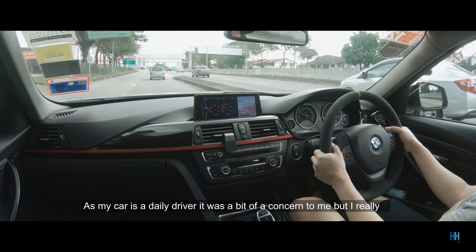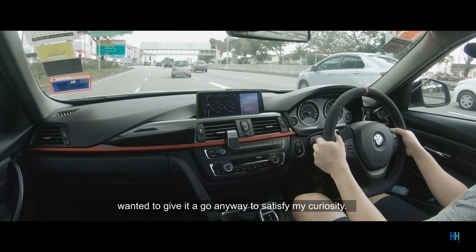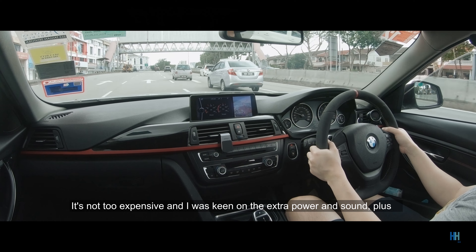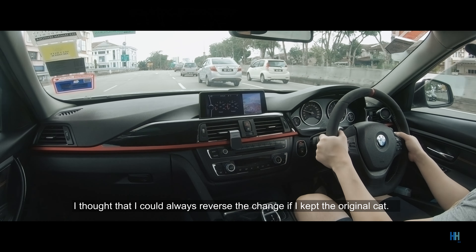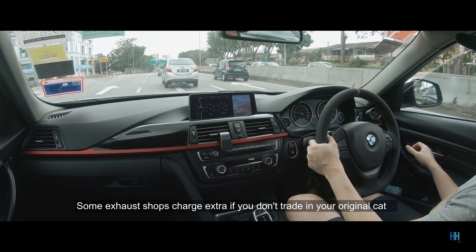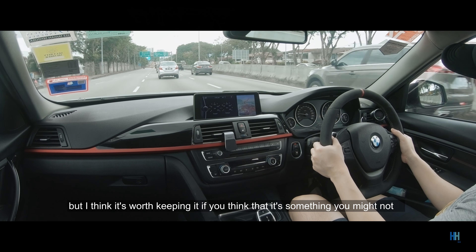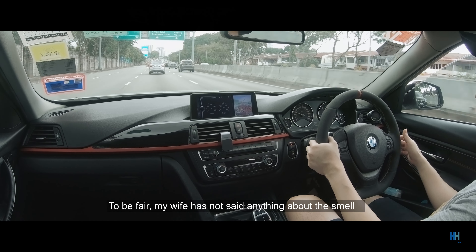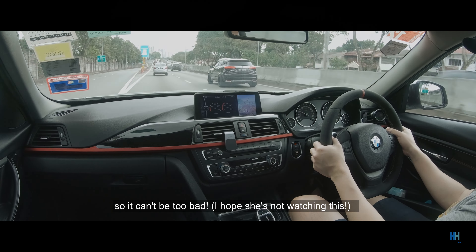As my car is a daily driver, the smell was a bit of a concern, but I really wanted to give it a go to satisfy my curiosity. It's not too expensive, and I was keen on the extra power and sound. I thought I could always reverse the change if I kept the original cat — some exhaust shops charge extra if you don't trade it in, but I think it's worth keeping. To be fair, my wife has not said anything about the smell, so it can't be too bad.